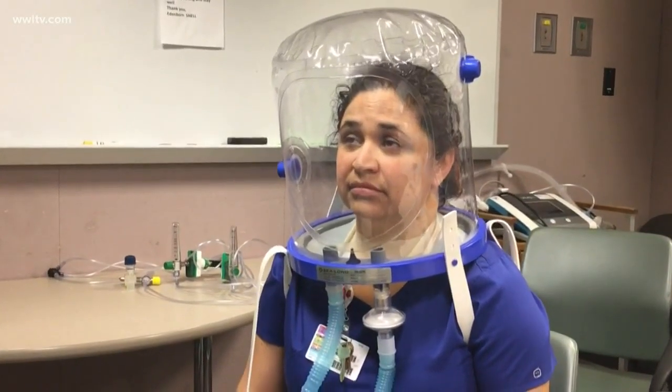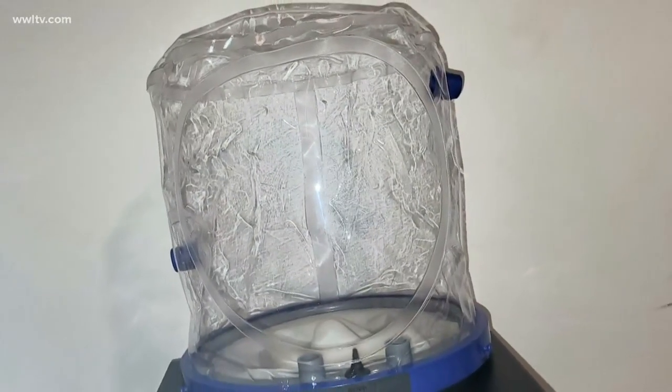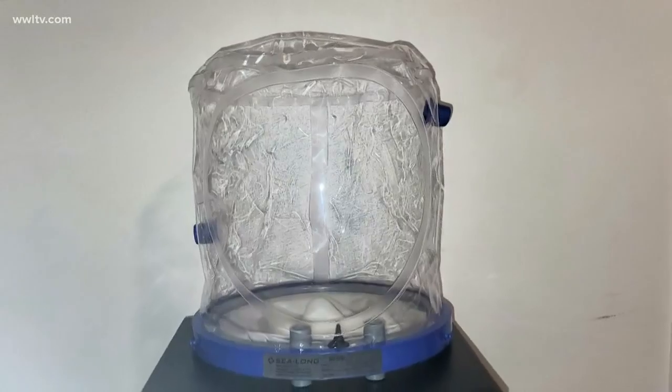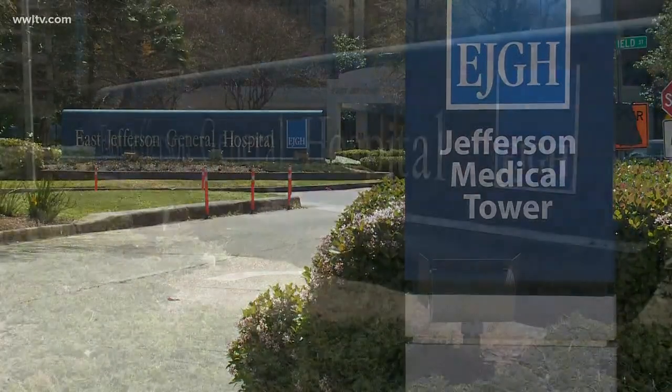We just got this stuff. There are only a handful of sites all throughout the country that have this bubble helmet. It's actually something that's really never been utilized for this purpose in the United States — it's used widely in Europe. Dr. Louis Aronsibia says East Jeff is the first hospital to receive these bubble helmets in the New Orleans area.